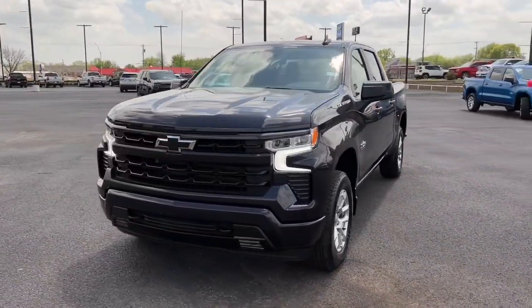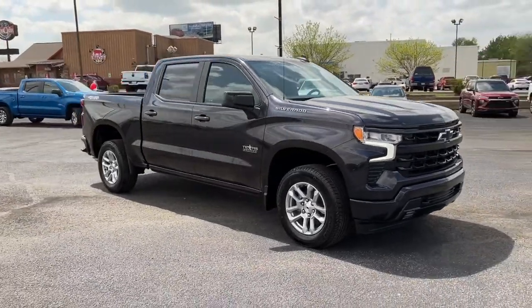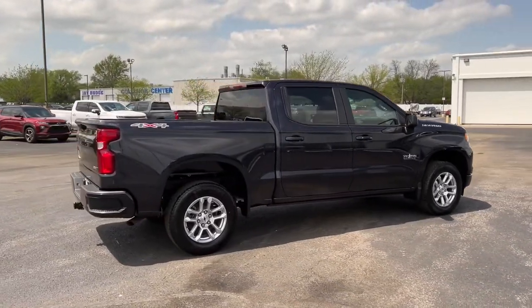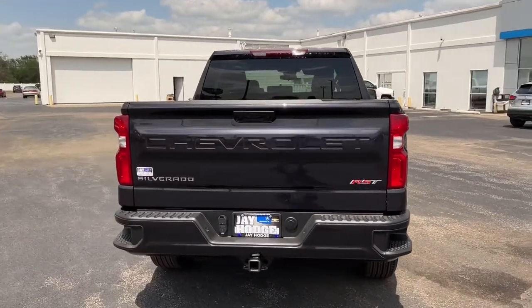You just found the 2022 Chevrolet Silverado 1500. The Silverado 1500 is the full-size pickup that blends a spacious, quiet cabin, technology that keeps you connected, smooth handling, and the toughness you need for all your projects.